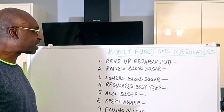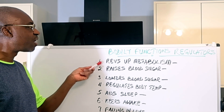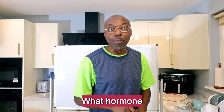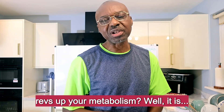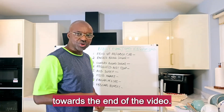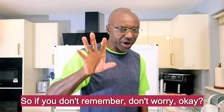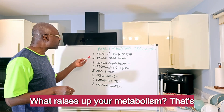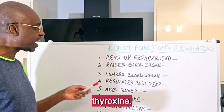Bodily functions and their regulators. Number one: what revs up your metabolism? What hormone revs up your metabolism? It is Thyroxine. I'm going to list them all out for you towards the end of the video, so if you don't remember, don't worry. Just follow me for now. So that's number one — what revs up your metabolism? That's thyroxine.